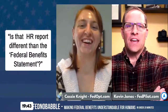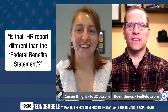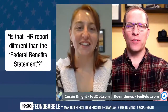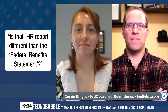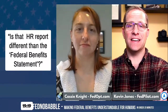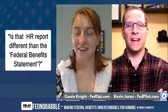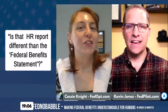Question number one: Is that HR report different than the federal benefits statement? This comes directly from the workshop. I mention a different way to figure out if you're eligible or not — it doesn't come through HR and the SCD. It comes through filling out a form that goes to OPM, and OPM writes back with a report or emails you this report.